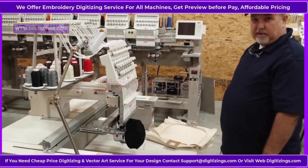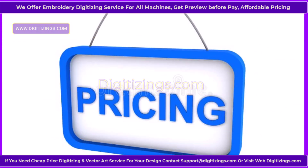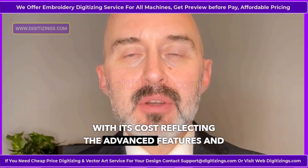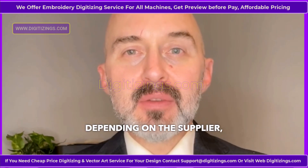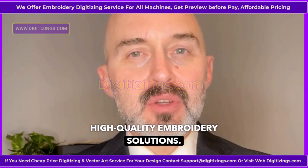Eight: durable build and quiet operation. Its sturdy construction ensures long-term durability, while the quiet operation makes it suitable for home-based or shared workspaces. Pricing: The SWF Sunny 22 embroidery machine is competitively priced for professionals, with its cost reflecting the advanced features and performance it offers. While exact pricing varies depending on the supplier, it represents excellent value for businesses seeking reliable, high-quality embroidery solutions.